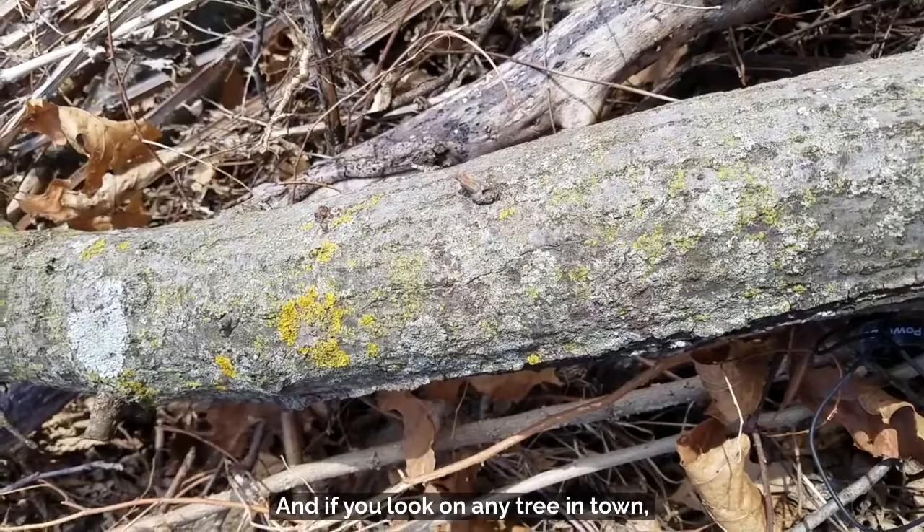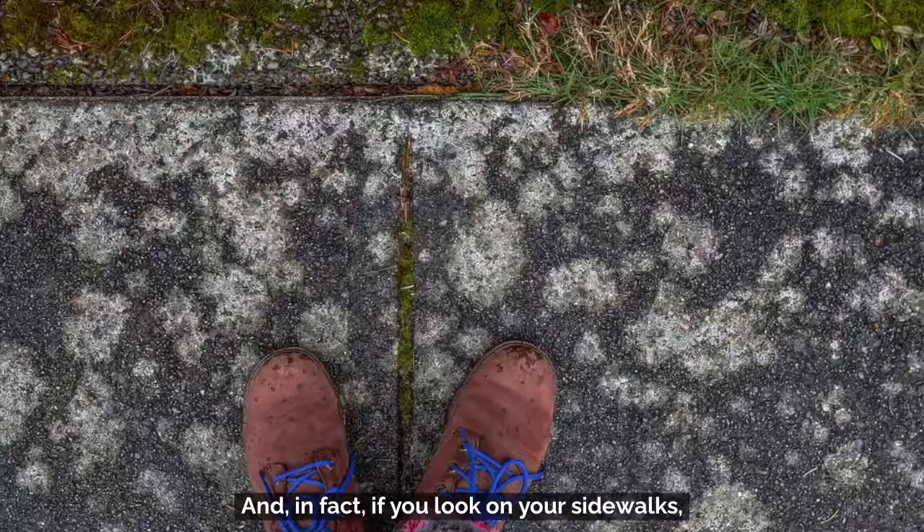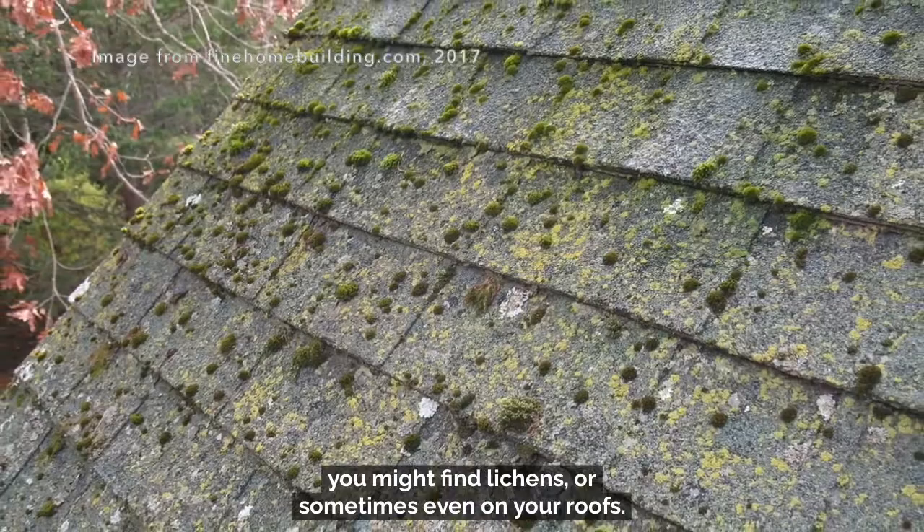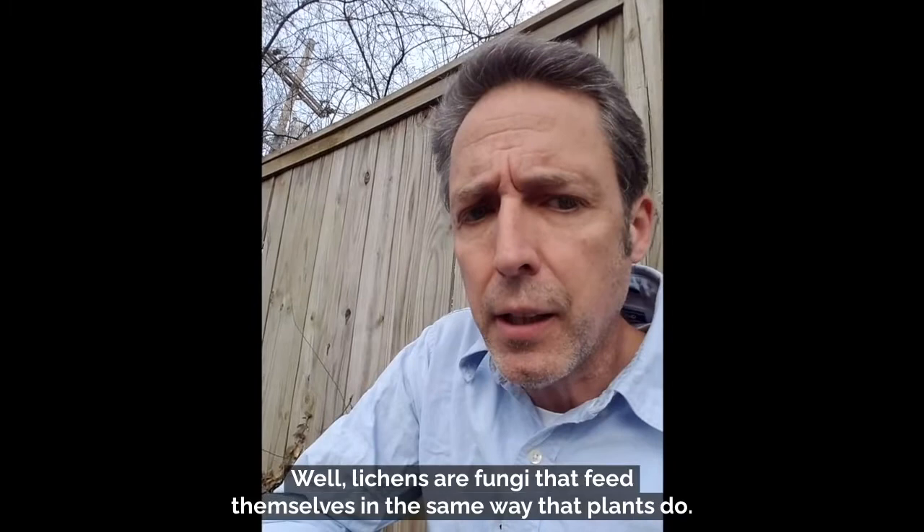If you look on any tree in town, you'll find lichens like these. And if you look on your sidewalks, you might find lichens, or sometimes even on your roofs. Lichens are everywhere. But what are lichens? Well, lichens are fungi that feed themselves in the same way that plants do.